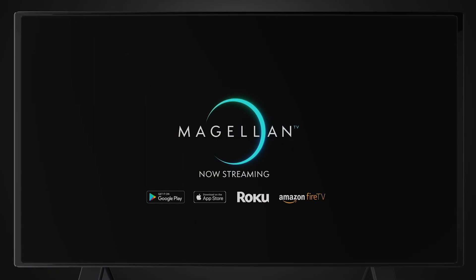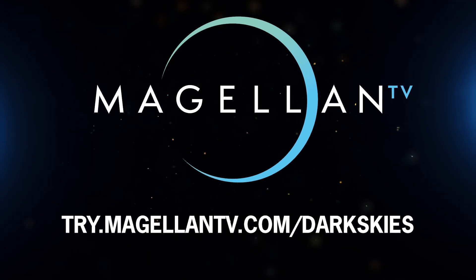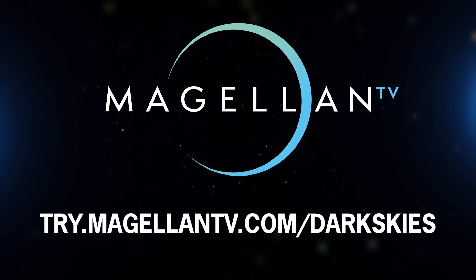Thanks again to MagellanTV for sponsoring this video and for offering a free one-month trial to Dark Skies viewers. Please visit try.magellantv.com/darkskies or click the link in the description below for access to more than 2,000 documentaries streaming across all your devices without interruption.